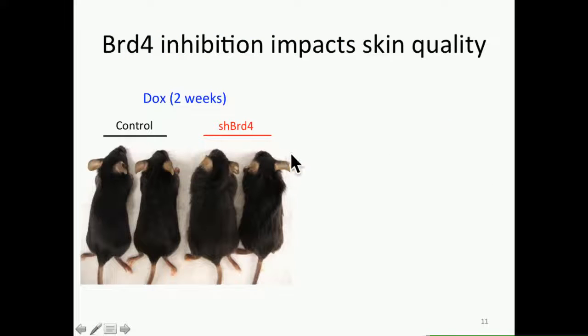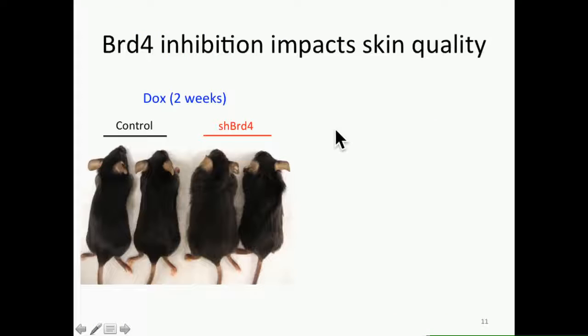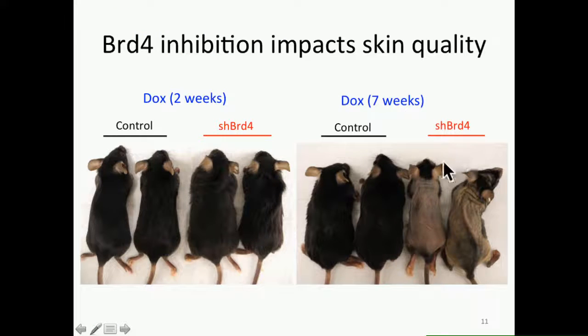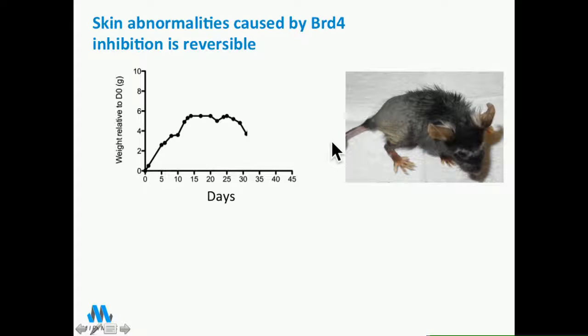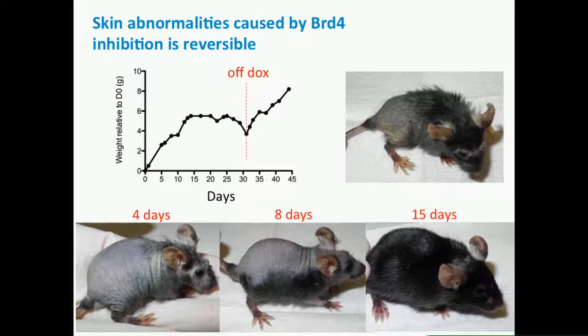Once we developed these mice, they rapidly lost weight and actually lost all of their hair once we turned BRD4 off in the adult animal. If treated for a long time, they eventually became completely bald and showed epithelial hyperplasia. Interestingly, if we turned BRD4 back on by taking the cells off doxycycline, the animals rapidly regained their weight and all of their hair came back—and we showed no irreversible toxicities whatsoever in these mice.